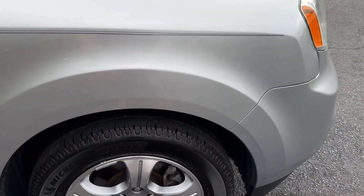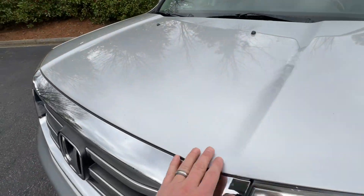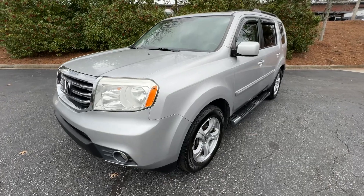Good Michelin Defenders all around. Paint is in good shape — no serious chips, scratches, dings, or dents. We did have PDR done on Monday, so there were a couple of little door dings that we got pushed out.